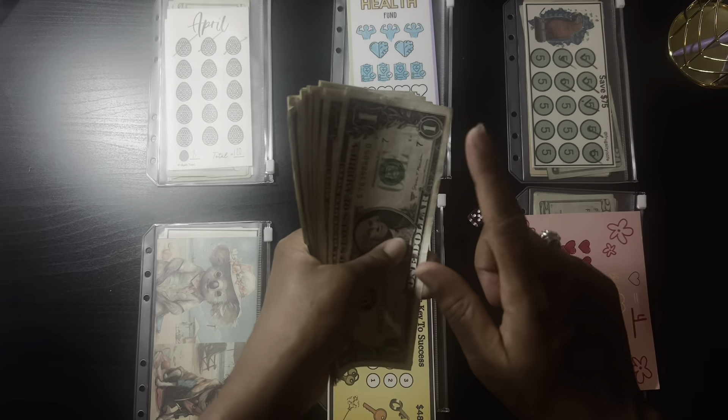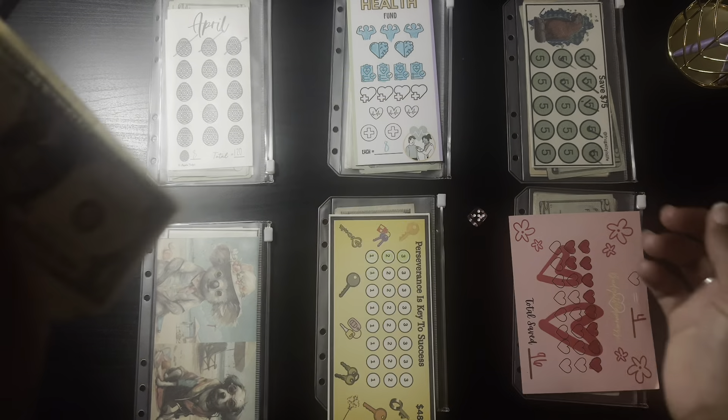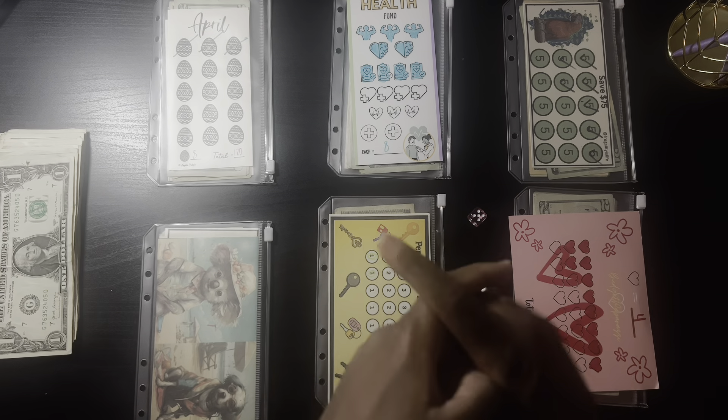I have a total of thirty dollars in ones, so each challenge roll will be getting two dollars. Let's get started!